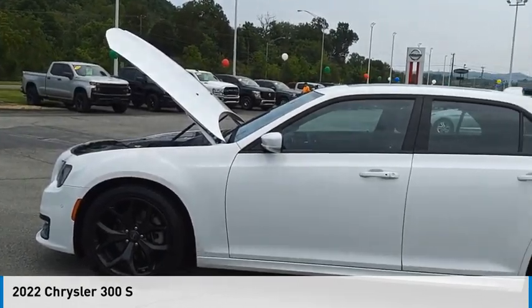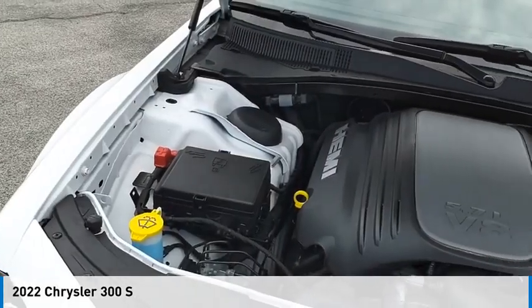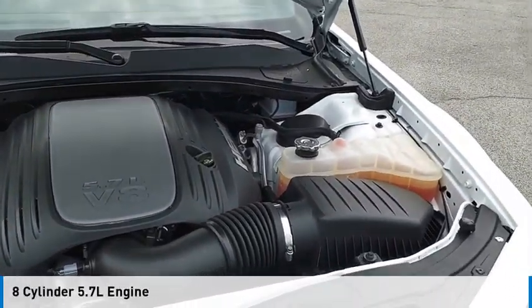Looking for the right vehicle? Check out the 2022-300. This vehicle is powered by a rear-wheel drive, eight-cylinder, 5.7 liter engine.